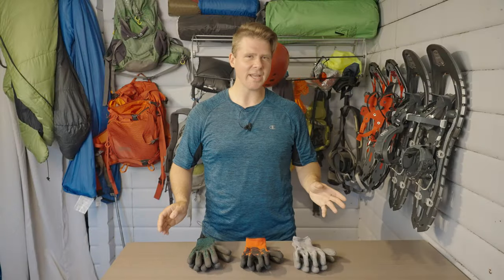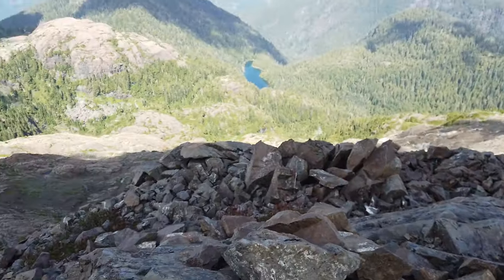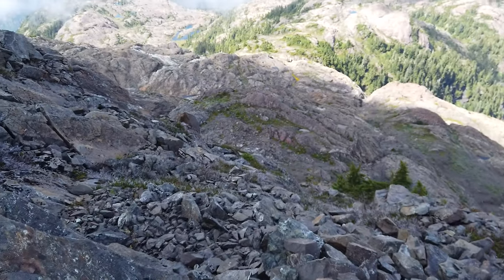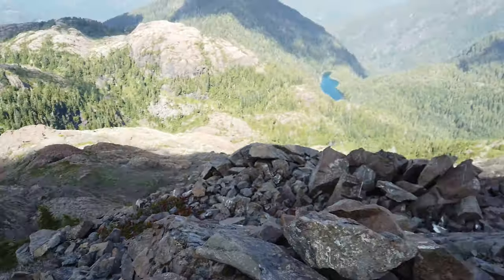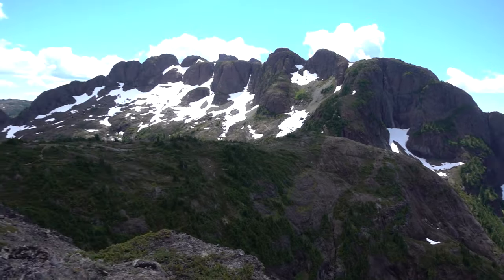I think either new hikers or intermediate advanced hikers should be bringing gloves. Usually people right in the middle don't really need them. The reason for this is new hikers are usually grabbing everything because they're scared of everything — I was there about four and a half years ago, just completely freaked out on the side of a cliff. So usually brand new hikers are just grabbing everything, especially when you get them out on a ridge or something with some exposure.